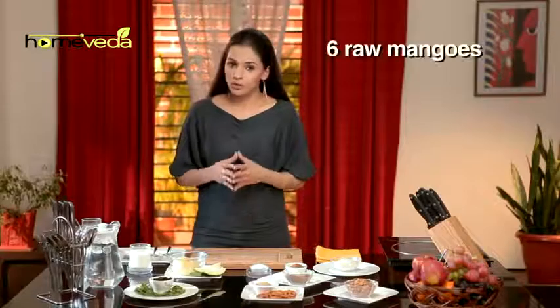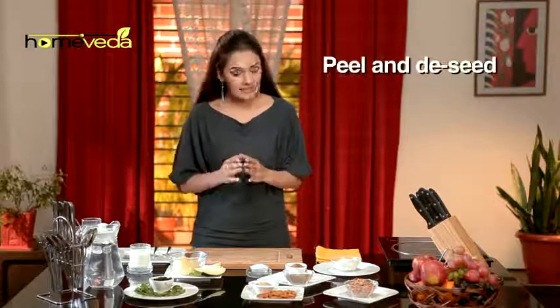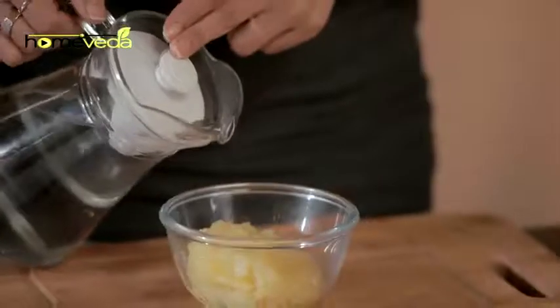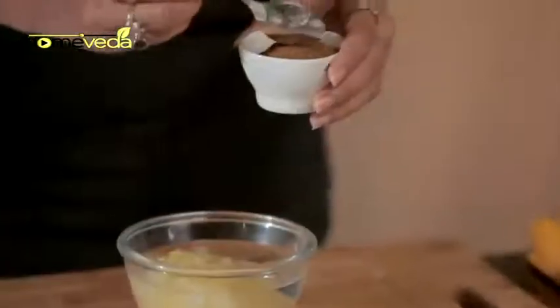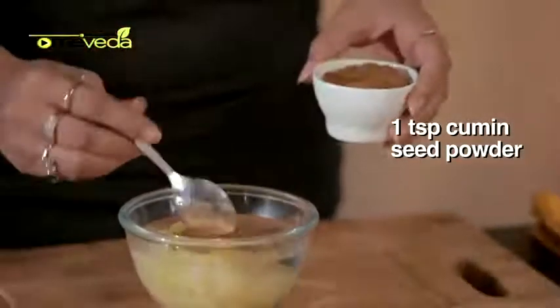Boil 6 raw mangoes in 1 litre of water for 15 minutes. Peel and de-seed them. Separate the mango pulp and add about 250 ml of water. Add 1 tsp of Cumin Seed Powder, also known as Jeera.